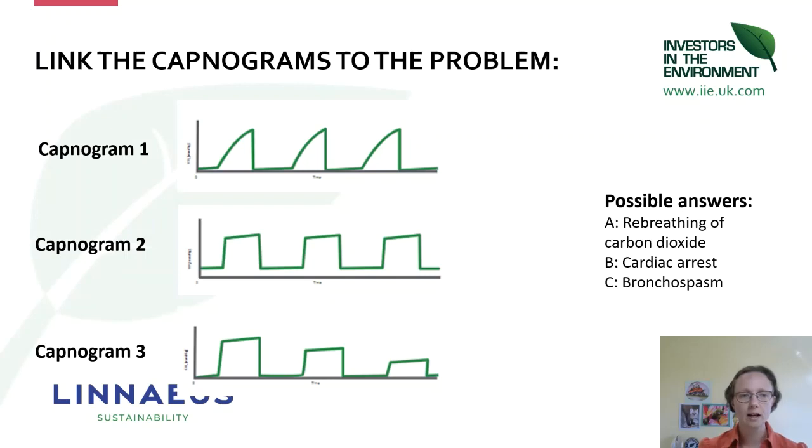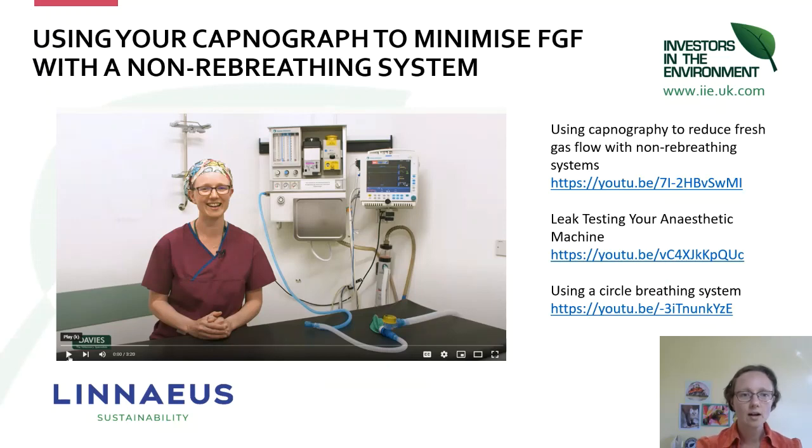Capnogram one is C — bronchospasm. Capnogram two is re-breathing of CO₂: during the inspiratory phase, instead of coming down to baseline, the line is sitting just above baseline. Capnogram three is cardiac arrest with a ventilated patient, showing a stepwise reduction with every breath.